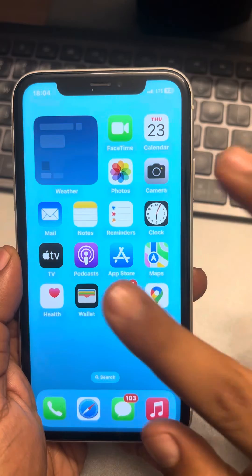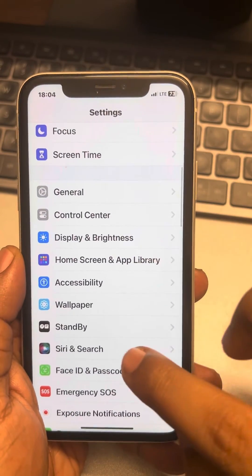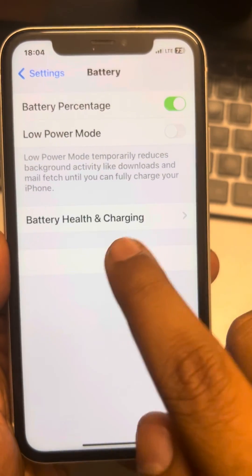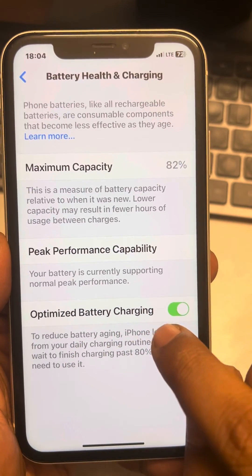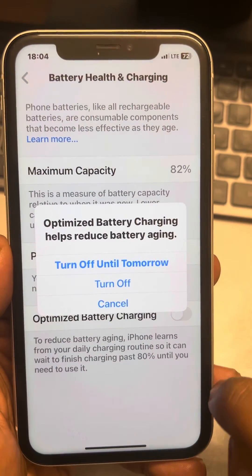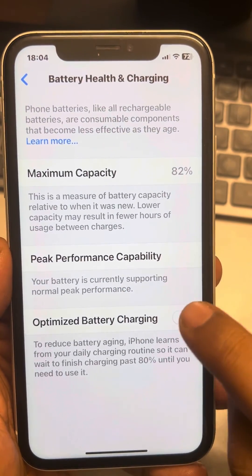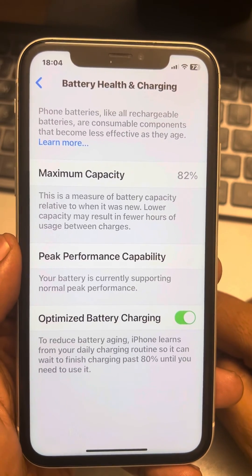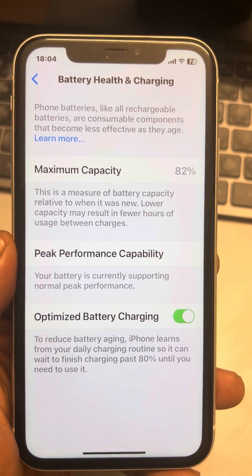Go to Settings, scroll down and find Battery. Tap on Battery, then tap on Battery Health and Charging. Now just turn off Optimize Battery Charging and turn it back on again, then try charging and your issue will be resolved. Thanks for watching — please do like.